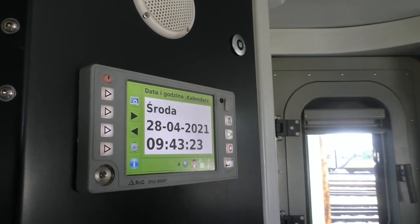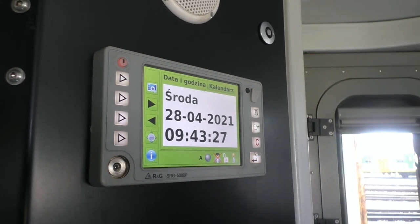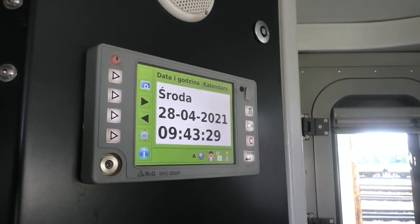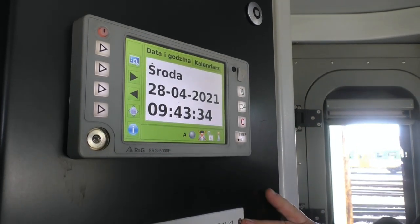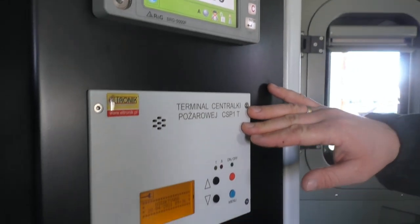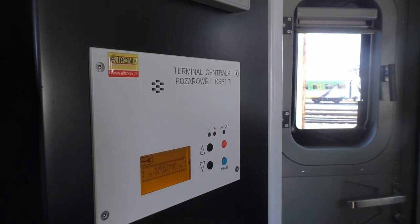Na panelu dodatkowym znajduje się sterownik SRG 5000 polskiego producenta z Mielca do obsługi systemu informacji pasażerskiej, wizualnego, jak również głosowego. Terminal centralki pożarowej – dzięki niemu mamy wiedzę, na którym miejscu pojazdu zadziałała czujka pożarowa.